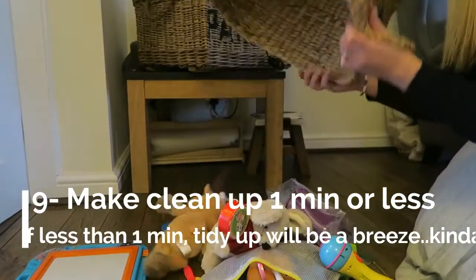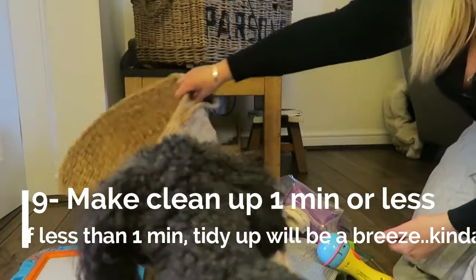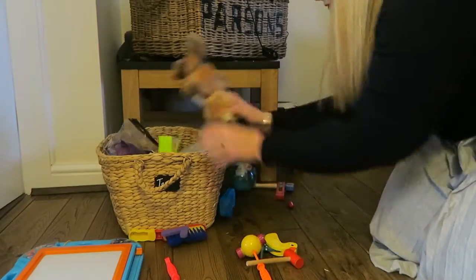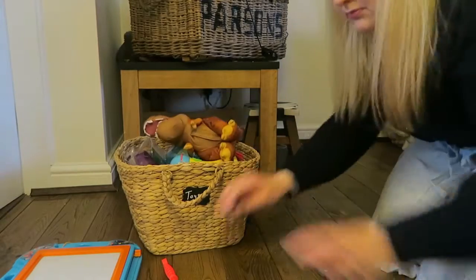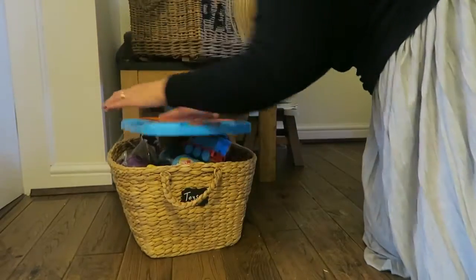This is just to demonstrate tip number nine, which is to limit the amount of toys and make them easy to organise in the mesh basket. You want to make sure that your toys can be put away in about 30 seconds or less, because when you're in a rush at night and you just want to get into bed but you've got to pick up toys, if you've limited the amount and can put them away in less than 30 seconds — this took me 14 seconds — you'll be so grateful.